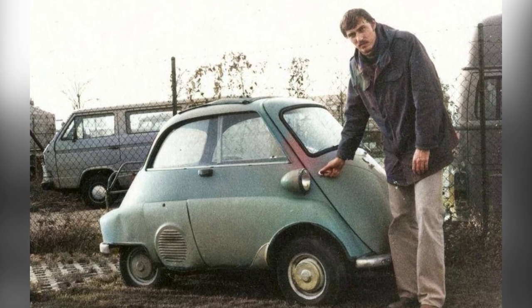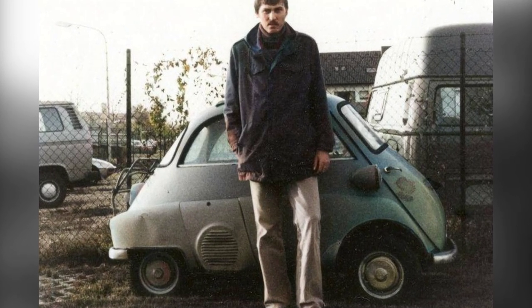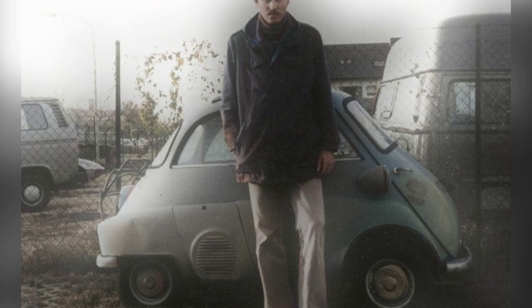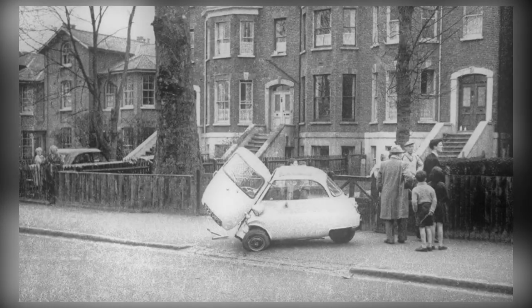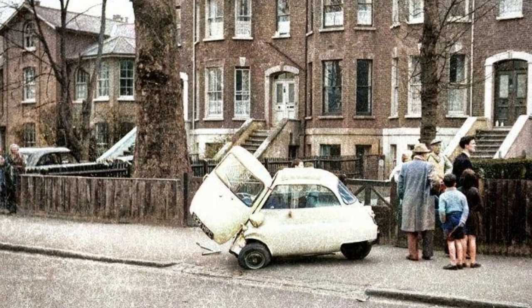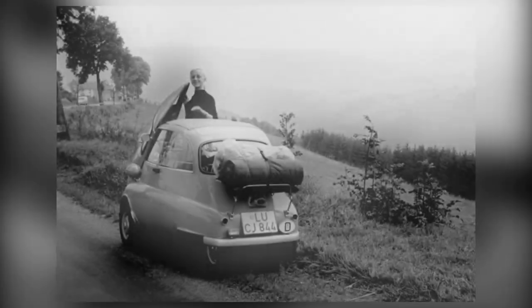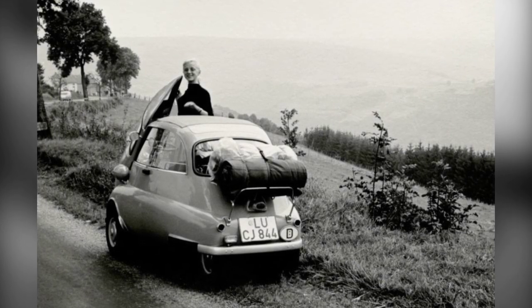In April 1955, the first BMW Assetta rolled off the production line. Over the years, BMW made significant changes to the car, making it distinct from its Italian predecessor. In May 1962, after producing a total of 161,728 units, BMW ceased production of the Assetta.